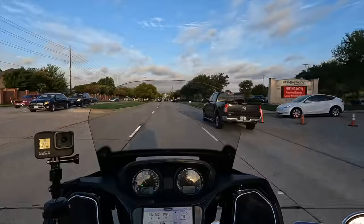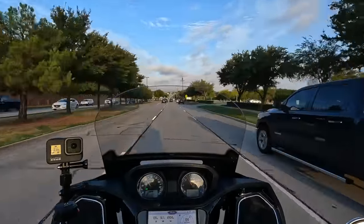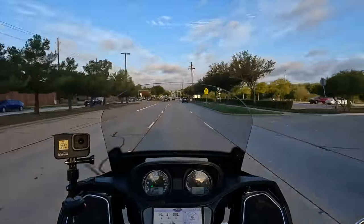As I stated previously, Indian has loaned me this Pursuit so that I could review it for my YouTube channel. But they're not sponsoring this video. No money exchanged hands, and they didn't pay me to say wonderful, glowing things about this motorcycle.